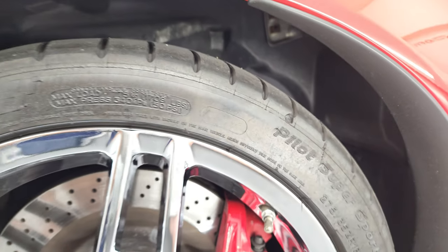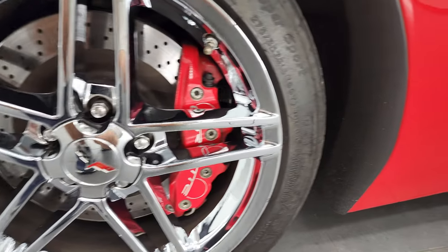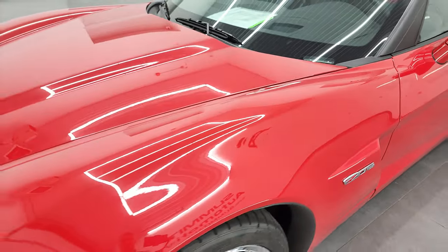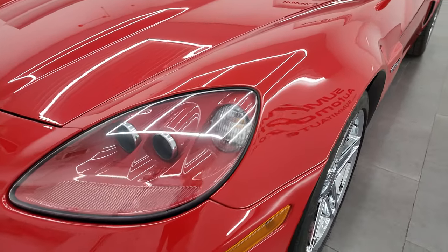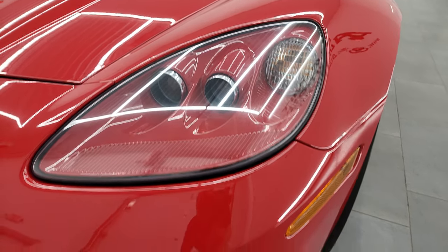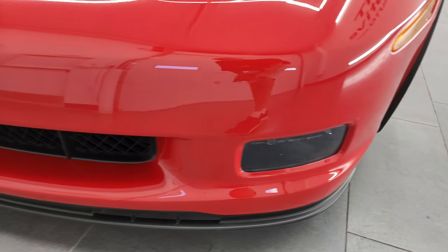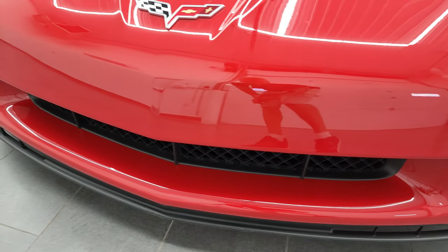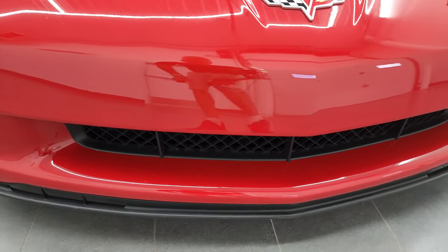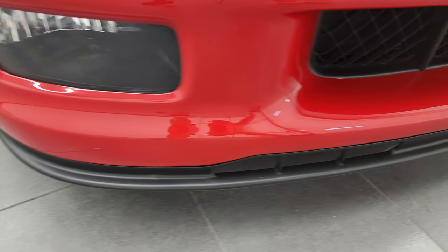I know it's kind of hard to see that tread pattern in there. You do get the cross-drilled rotors. Front fender is in pretty nice shape. You do get the HID headlamps and the headlight lenses are nice and clear. It does come with the factory fog lights. Front bumper is in excellent shape — I didn't see any dents, dings or scuffs on there. And the lower valence is in pretty nice condition as well.